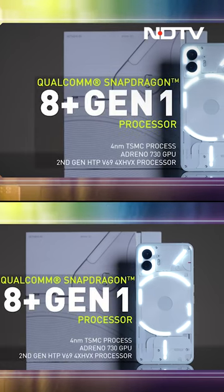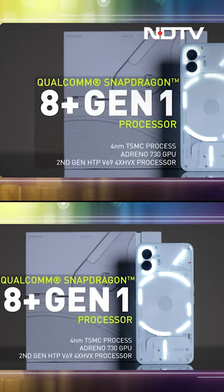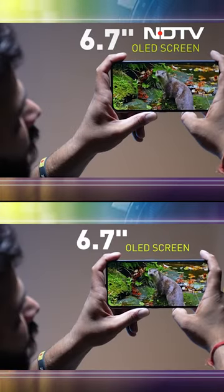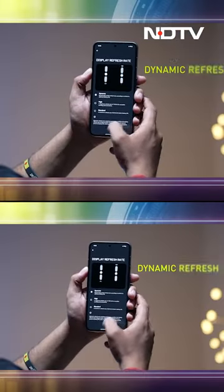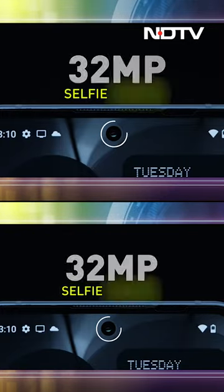Talking about the hardware briefly: we have the Qualcomm Snapdragon 8 Plus Gen 1 processor, based on 4 nanometers, so the performance and power efficiency on this phone are going to be very good. The screen is now improved — it comes with a 6.7-inch LTPO OLED panel running anywhere between 1Hz to 120Hz, giving you a great viewing experience while also saving on battery. The selfie camera is now a central punch-hole of 32 megapixels, an improvement from the Nothing Phone 1.